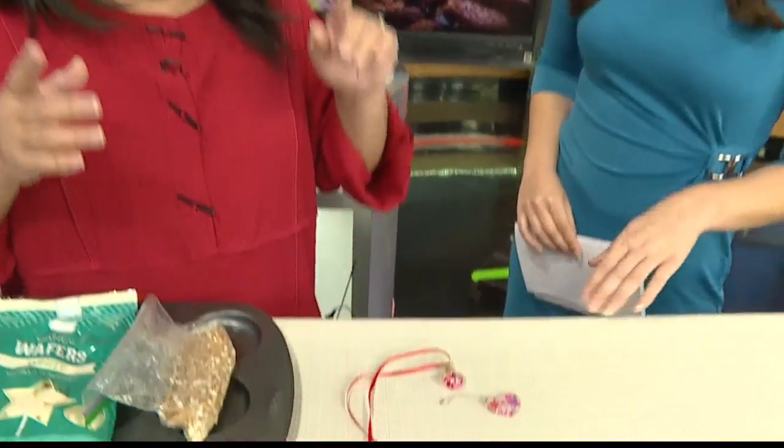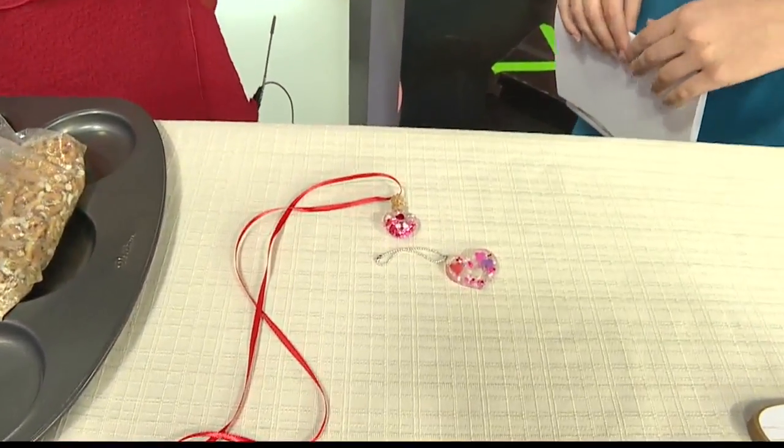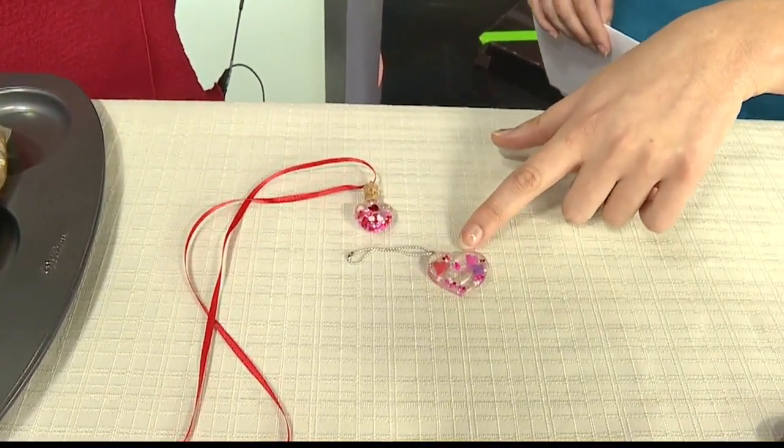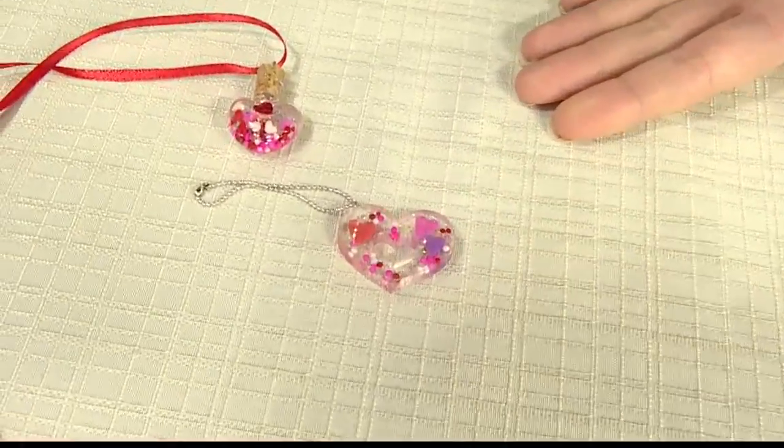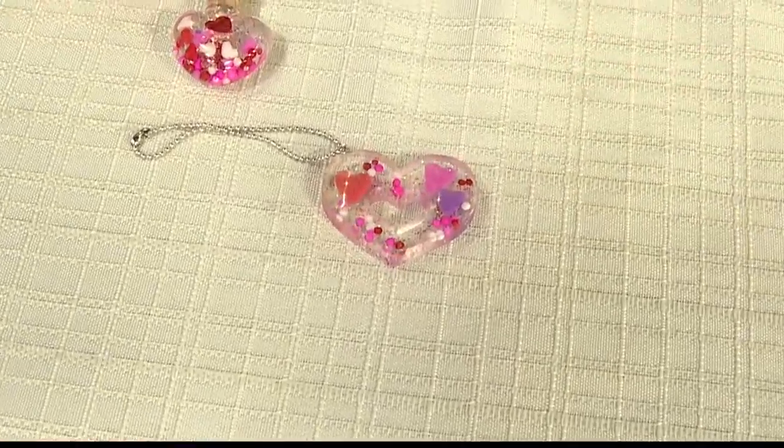We have something small here. In our stores we carry a resin — we have different molds, and you can actually personalize it by adding special things, even little pictures or whatever, different molds, different ways. It's a special resin that we do. I've seen cute keychains like this, but I've never known that you can make it yourself.